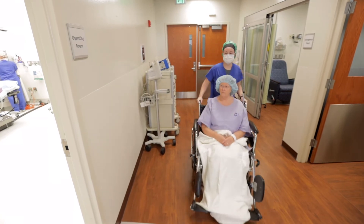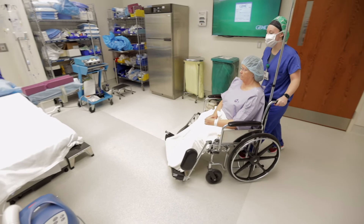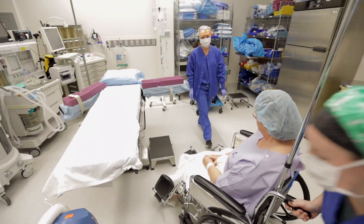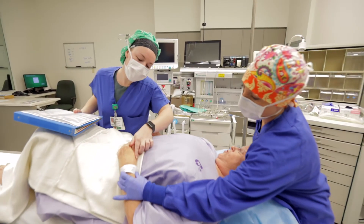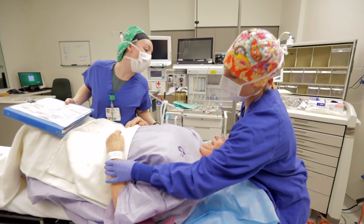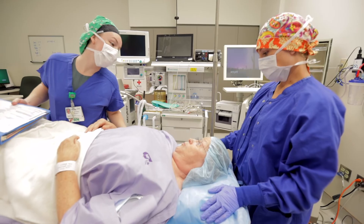Surgery. The operating room nurse's goal is to keep you comfortable and safe throughout the procedure. Once in the operating room, the surgical team will get you comfortable on the operating room bed. The surgical team will then confirm your identity as well as the procedure and plan of care with you before you go to sleep. The team will carry out your surgery using some of the safest, most advanced technology available.